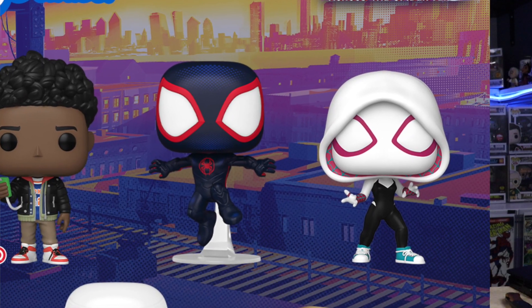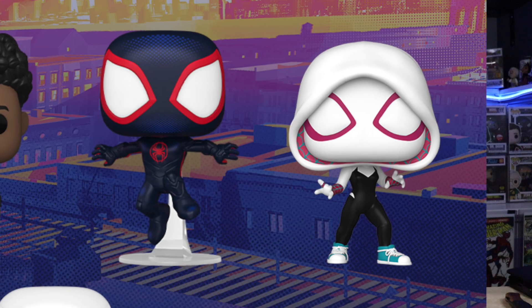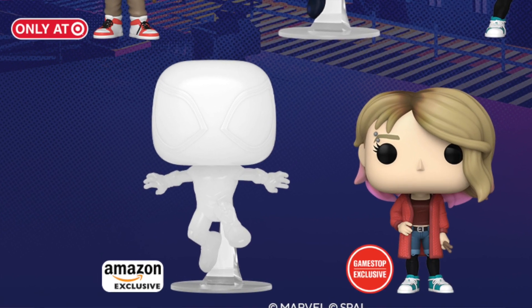Then you do have a common Miles Morales in his suit, a common Spider-Gwen. And then for an Amazon exclusive, we do have this translucent Miles Morales. For those of you who don't know, Miles Morales does have the ability to go invisible, so this is a super sick pop.